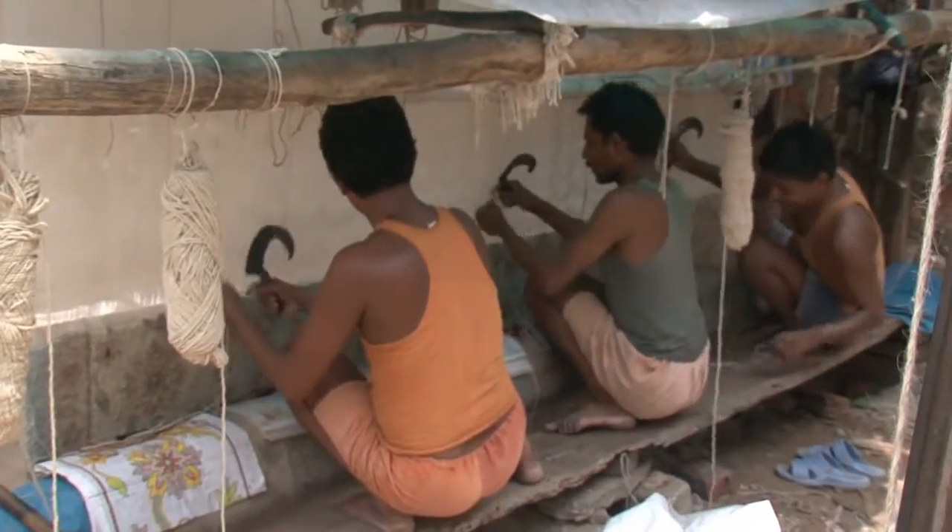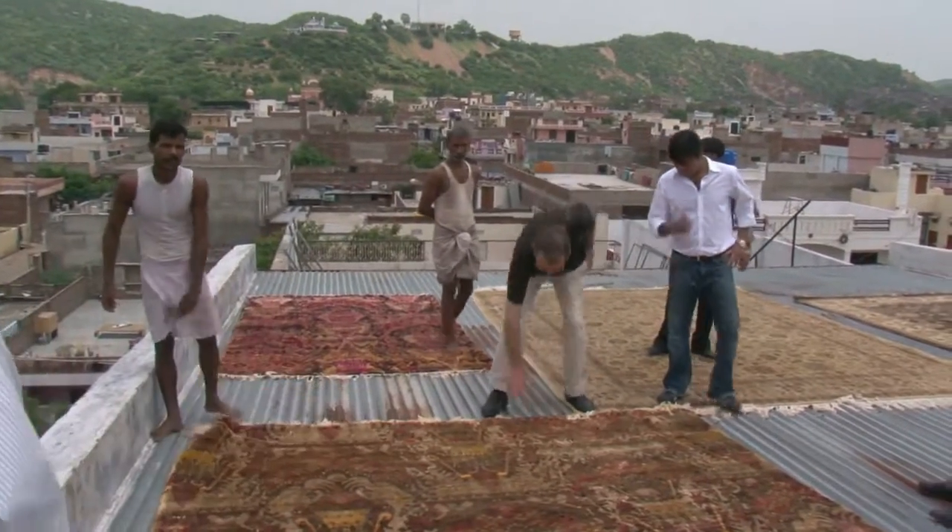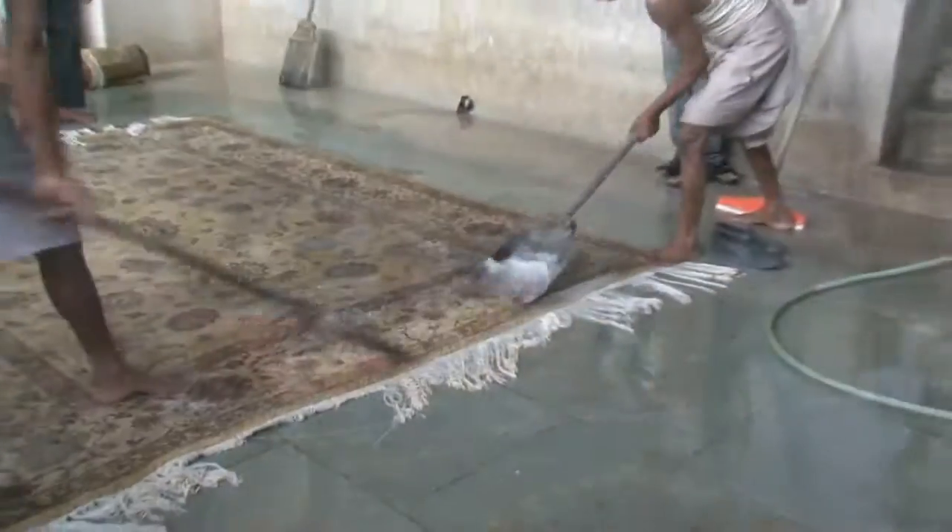Everywhere I go I see an old world approach to the production of crafts. Rugs are dried in the sun on the roof of the buildings where they are trimmed and washed. The final washing is done exactly as it has been done for centuries, with wooden spades and lots of hand labor.